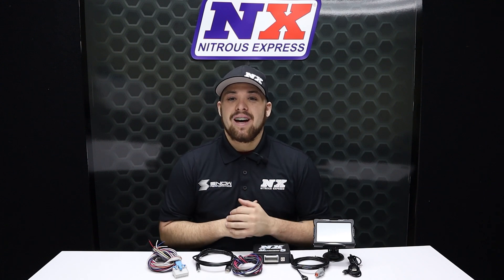Don't forget to like, subscribe, and comment down below what you'd like to see next. As always, thank you all for watching, and I will see you next time.